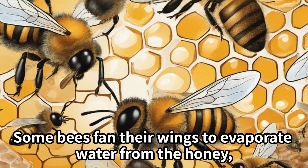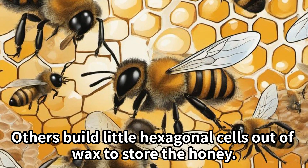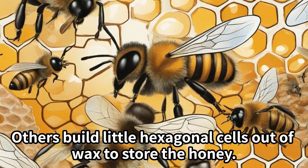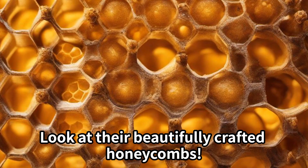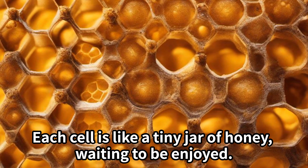Some bees fan their wings to evaporate water from the honey, making it thick and gooey. Others build little hexagonal cells out of wax to store the honey. Look at their beautifully crafted honeycombs — each cell is like a tiny jar of honey waiting to be enjoyed!